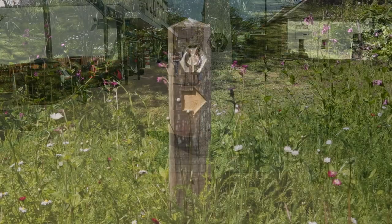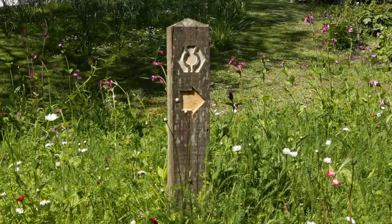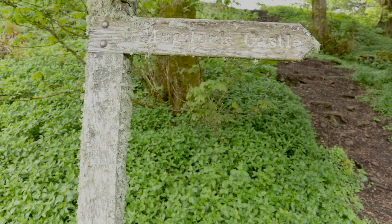But before you set off on the West Highland Way, why not make a short detour to Mugdock Castle in Mugdock Country Park?